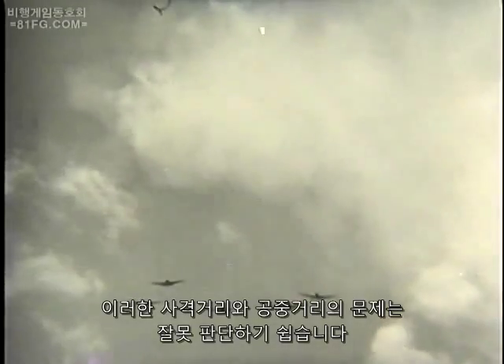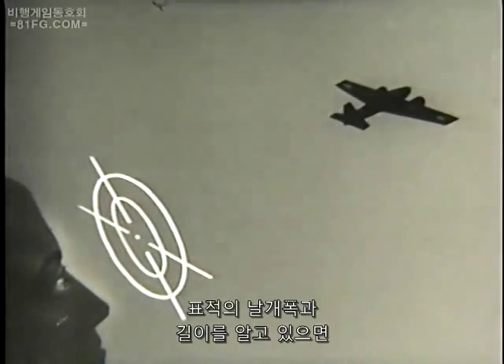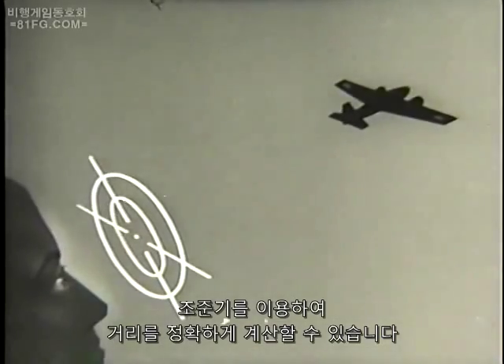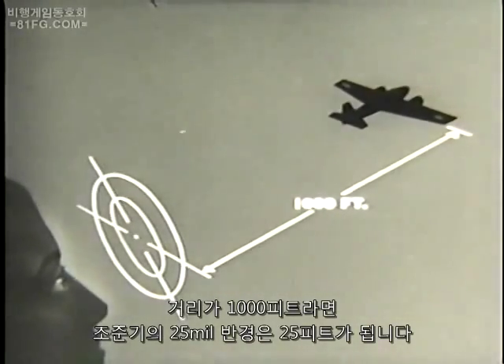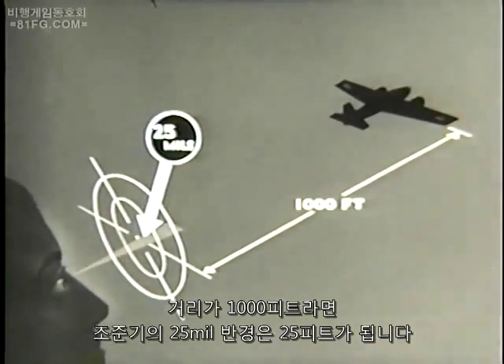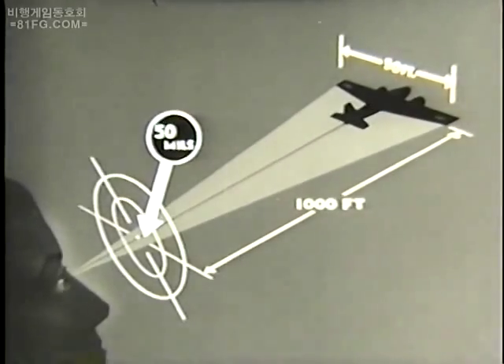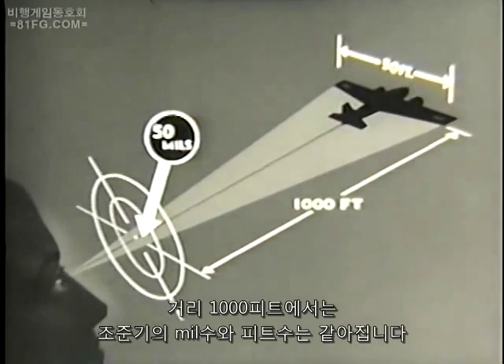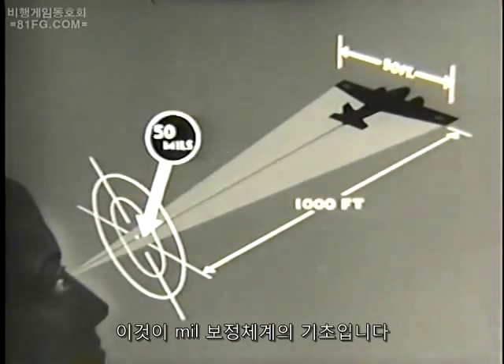This factor of range, or distance in the air, is really a deceitful problem. Your judgment of distance must be developed by constant observation of planes at various ranges. A satisfactory calculation of range can be quickly made with your sight if you know the length or wingspan of the target. At a range of 1,000 feet, the 25 mil radius will intercept 25 feet; 50 mils will intercept 50 feet. In fact, any number of mil units will subtend an equal number of feet at a distance of 1,000 feet. This is the basis of the mil calibration system.